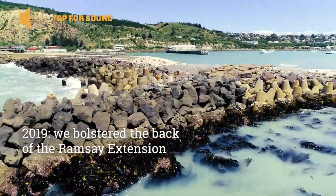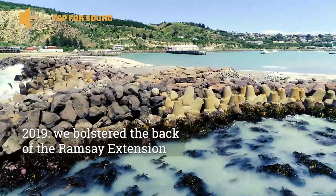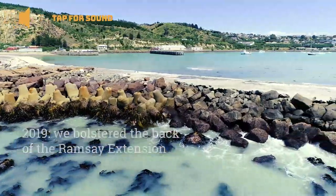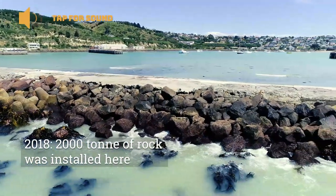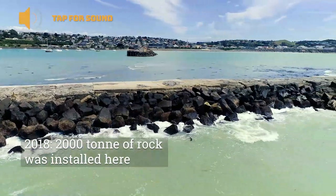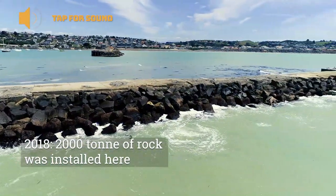In 2019, we bolstered the back of the tetrapods with more rock, and the section we're looking at at the moment — in late 2018 — had 2,000 tonne of basalt rock installed right through to the head of the breakwater.